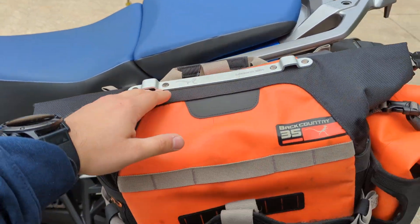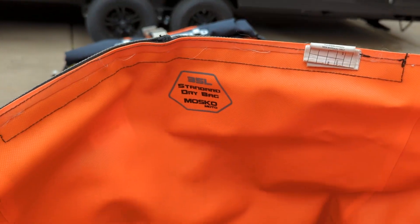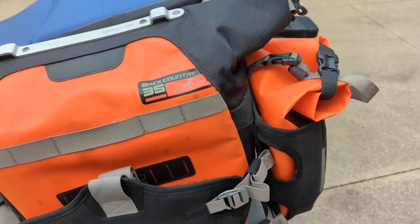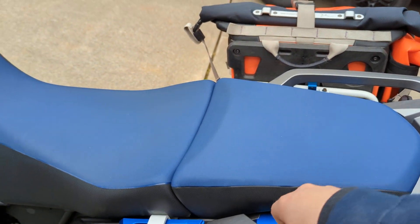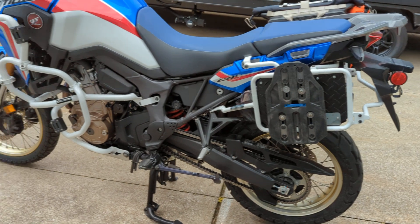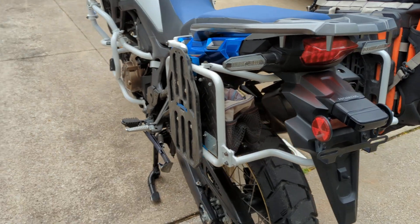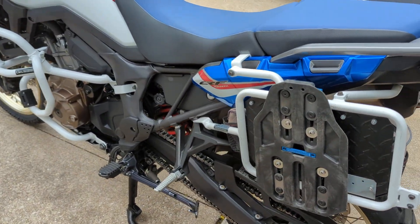Let's go ahead and take a look in the bag here. I have it already unbuckled, but it does have three buckles for security. As you can see, there's a 35-liter dry bag with quite a bit of storage in there. These side bags can be removed whenever you'd like. And then this machine also has a nice additional tool storage bag on the back side of the left pannier.